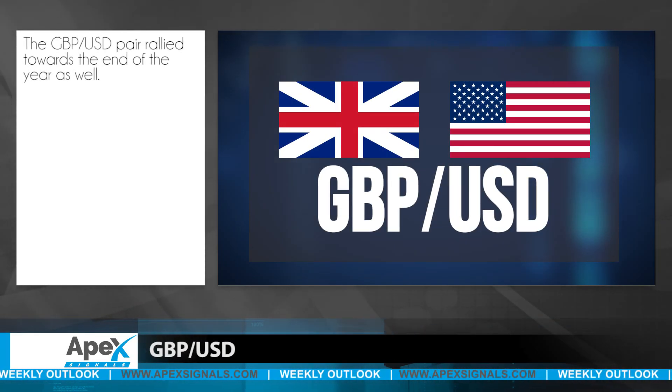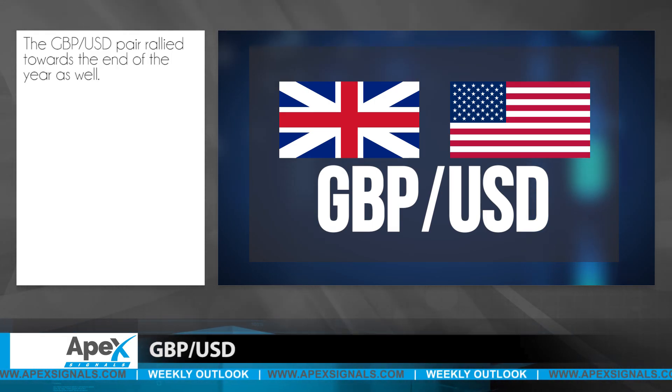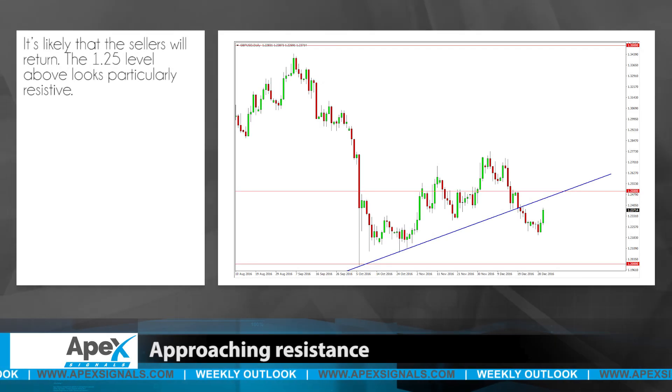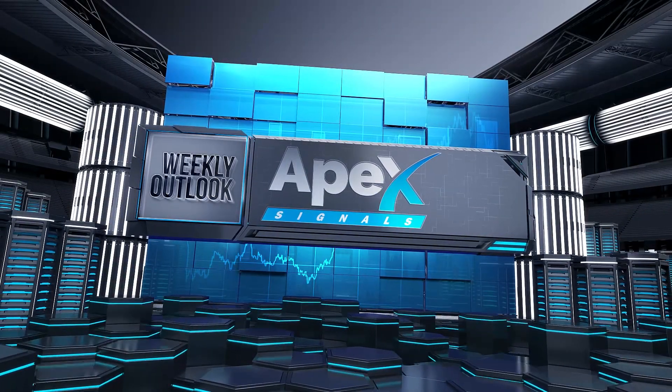The British pound-US dollar pair rallied towards the end of the year as well, showing a bit of position squaring. There is a previous uptrend line that should now offer resistance just above, so for the next couple of sessions it's likely that the sellers will return. The 1.25 handle above looks particularly resistive. Thank you for watching and see you again next time.